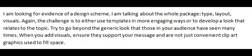I am looking for evidence of a design scheme. I'm talking about the whole package: type, layout, visuals. The challenge is to either use templates in more engaging ways or to develop a look that relates to the topic.